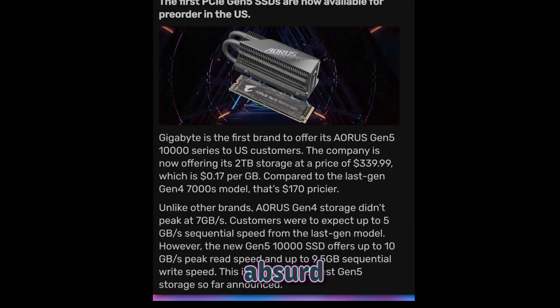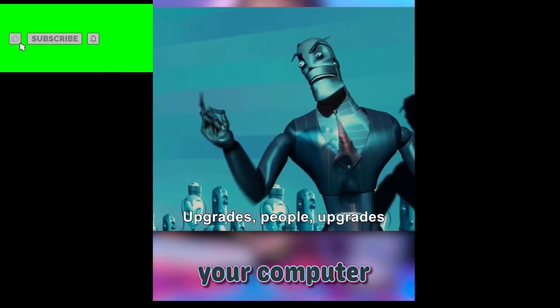If you can wait a little longer, Samsung, Corsair, MSI, Patriot, and others should have competing drives out sometime this year or early next.